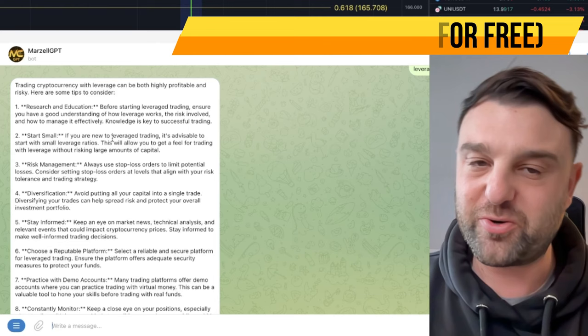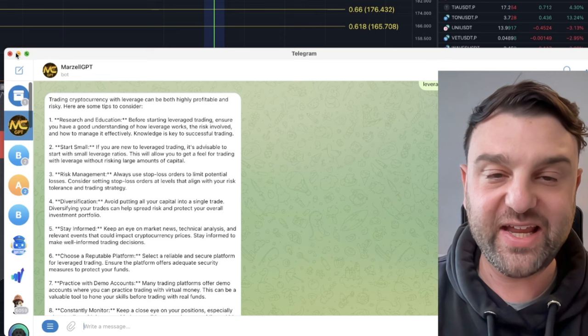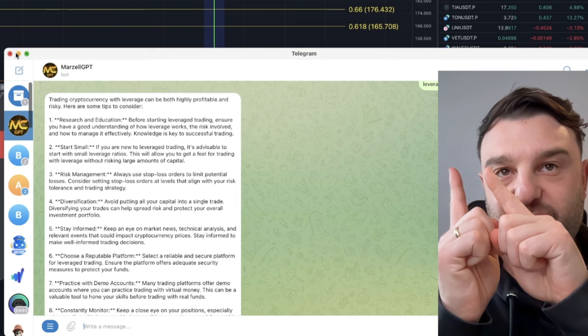The bot is free — link in the description below. Check it out and let me know in the comments if you enjoyed this video. Please share it and like it. If you really want to learn how to trade properly, check out the videos on screen — you can learn this bull cycle how to use leverage, futures, how to manage risk, and start making some serious gains in crypto. Thanks for joining me — see you very soon, take care, bye.